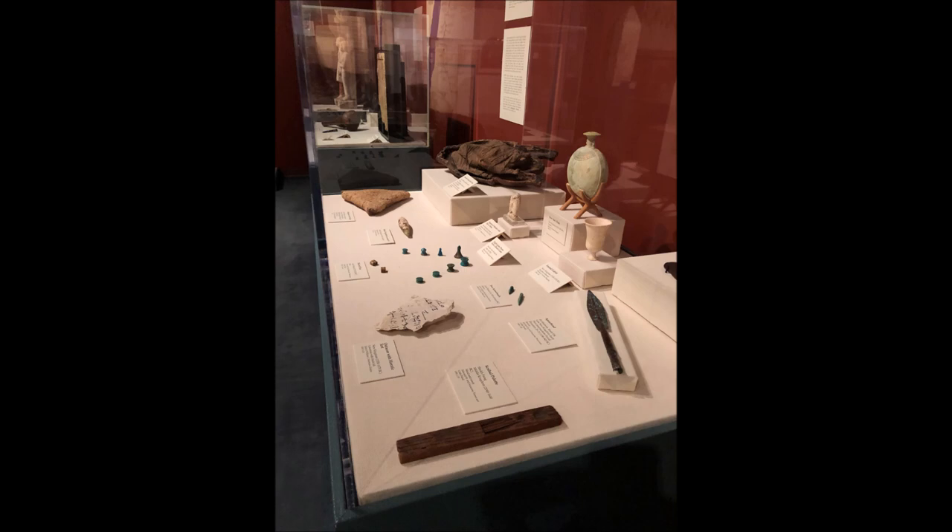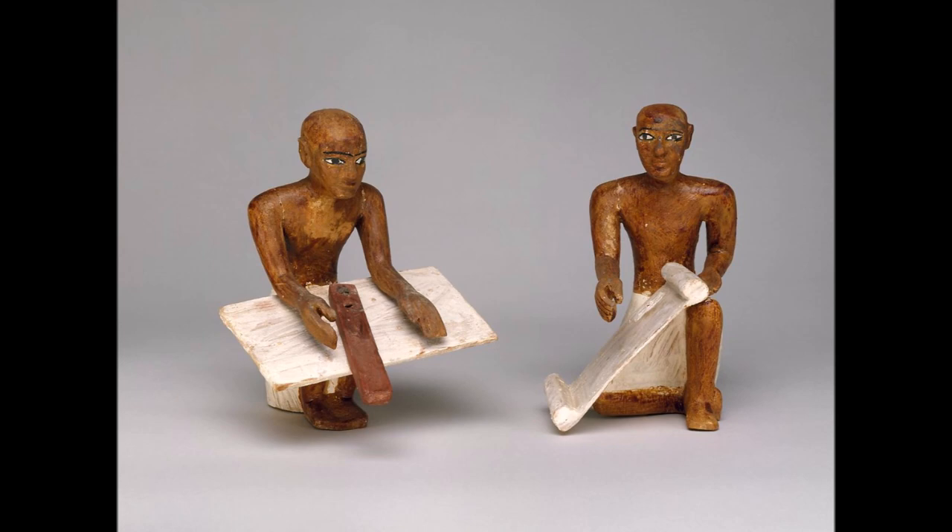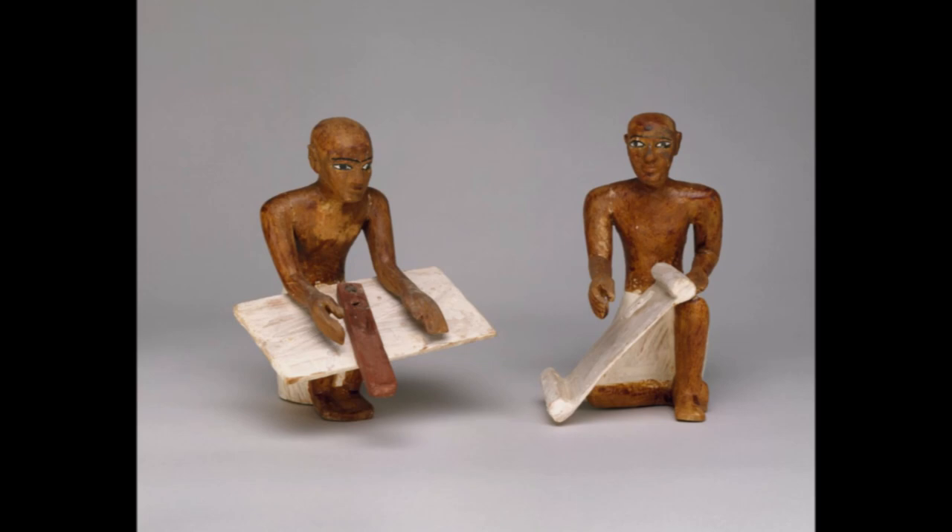The scribal palette is on exhibit in the Egyptian Gallery at the Art Museum of the University of Memphis. 'Be a scribe. It saves you from toil and protects you from all manner of work.' In a text called The Satire of Trades, a master scribe comments on the superiority of the scribal profession to his apprentice.